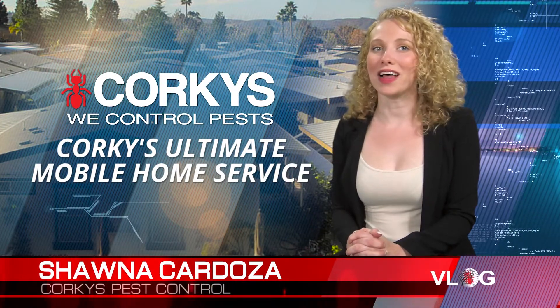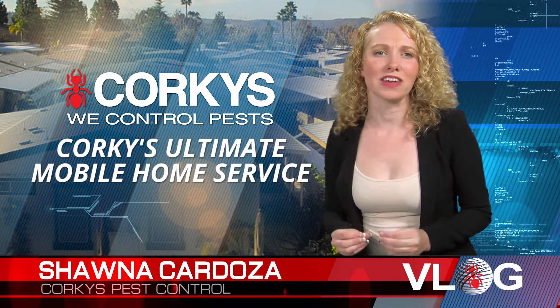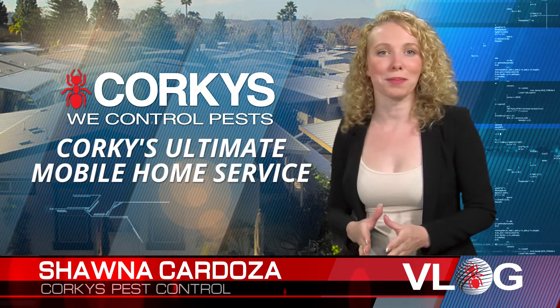Hello, I'm Shawna Cardoza, a licensed pest professional with Corky's Pest Control. Today we're going to discuss Corky's Mobile Home Ultimate Pest Control Service.